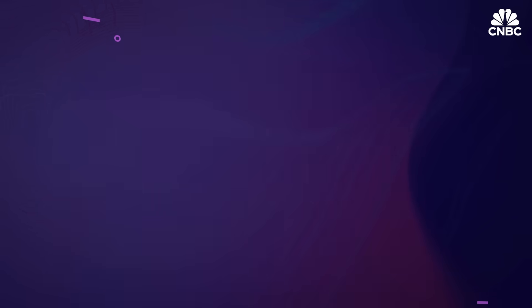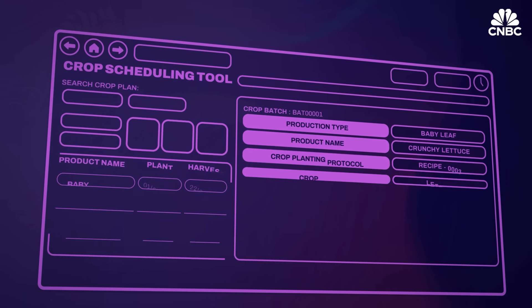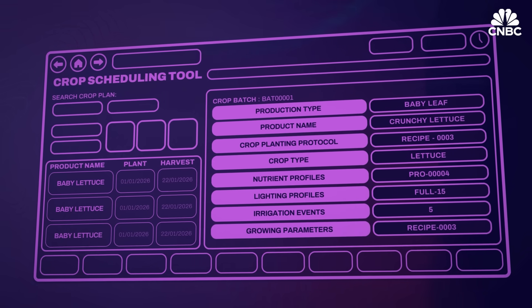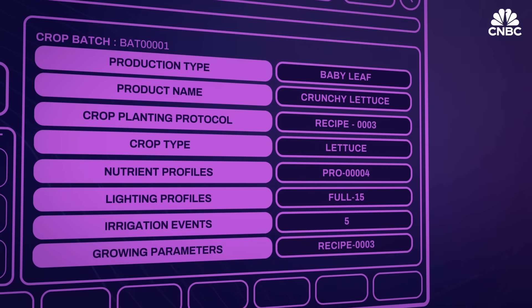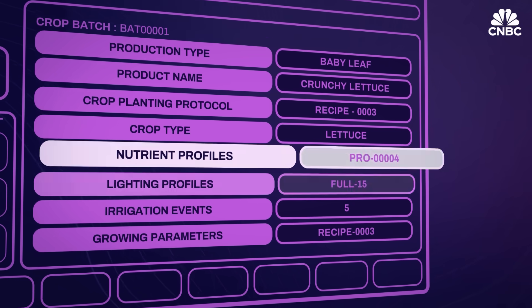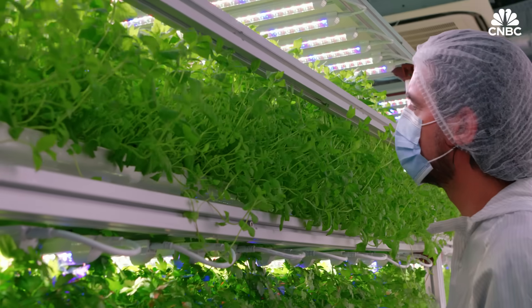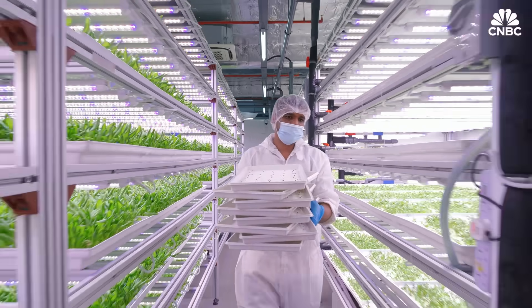Together they're building a farm management system designed to transform modern farming with automation and digitalization. The farm management system has different modules inside — modules that manage the nutrients, lighting, and environmental parameters. For this collaboration, what we're trying to do is increase the amount of yields using lesser resources such as manpower.